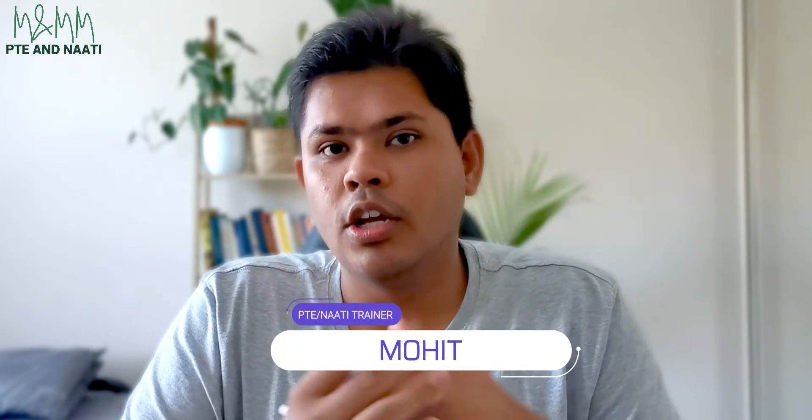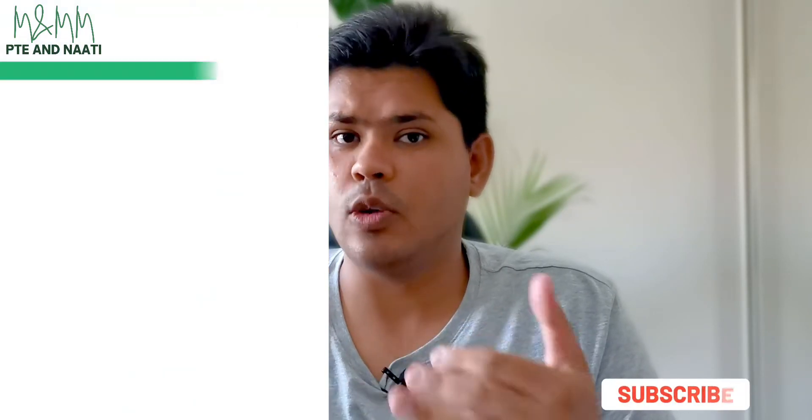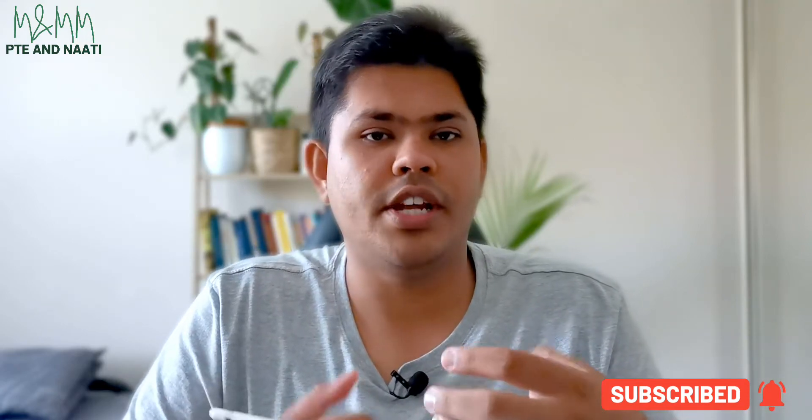Hey guys, welcome to M&M MPD Naati YouTube channel. Today I will be continuing my series about Naati Gujarati videos. We have already posted one video with an introduction and overview of how the exam looks, the advantages of giving the exam, and a nutshell summary. Today I want to discuss note-taking strategies for the Naati Gujarati exam.